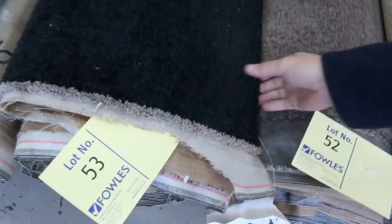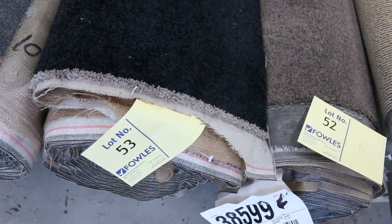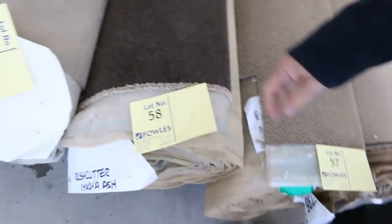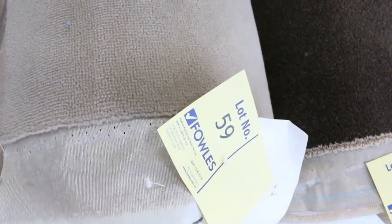That one there, for instance — lot number 53 — Solution Dye, looks like around about a 40 ounce carpet, which would normally retail at around $140 a metre. It'll probably sell in that nice dark colour for $30 to $35. The brown is always popular, and we've got some nice wool plush pile getting through at auction tomorrow — so a bit of everything, wool and nylon.